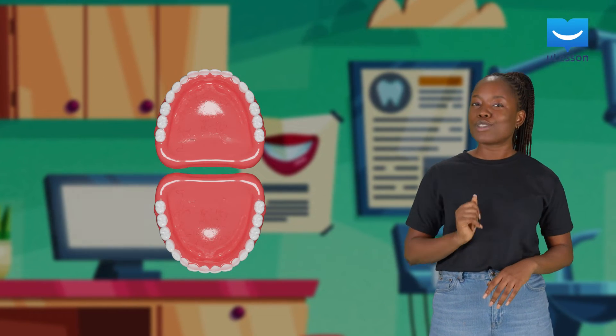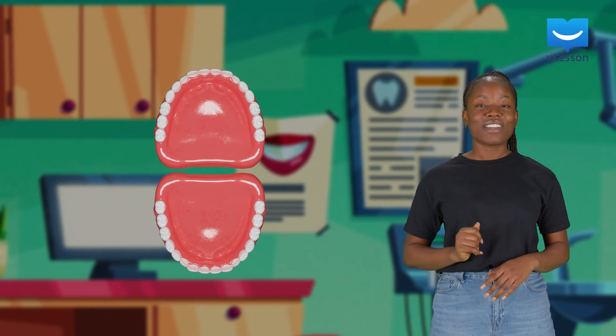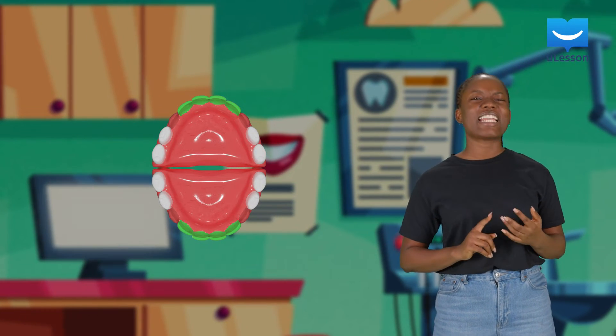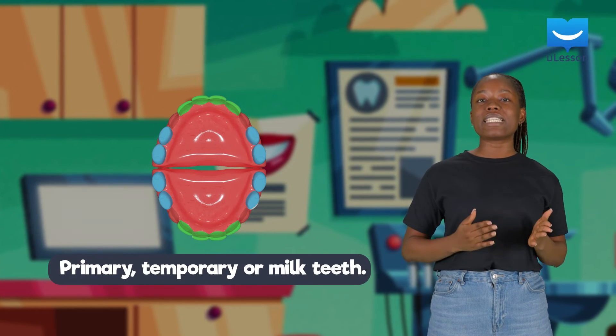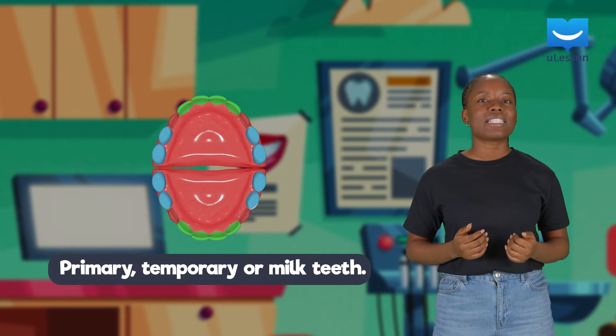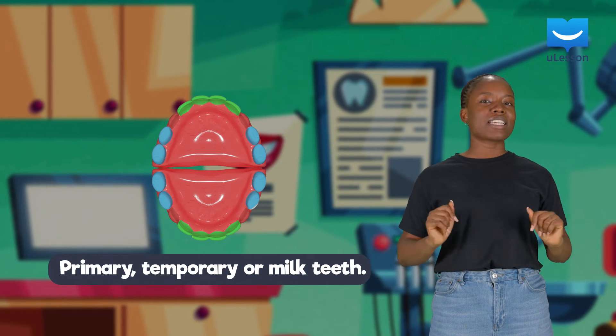So adult humans have 32 teeth, but kids like you don't have 32 teeth yet — you've got 20. You've got eight incisors, four canines, and eight molars. You're born with a set of 20 teeth called primary, temporary, or milk teeth, which do not contain premolars.